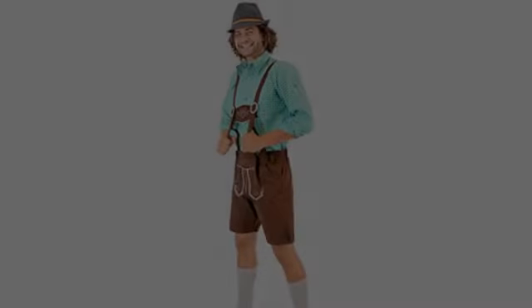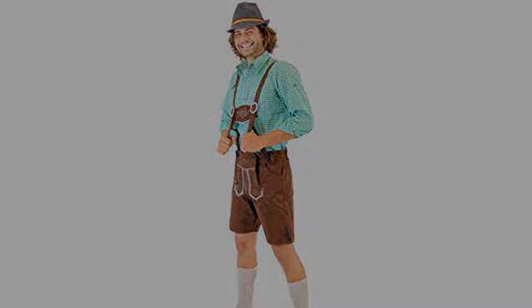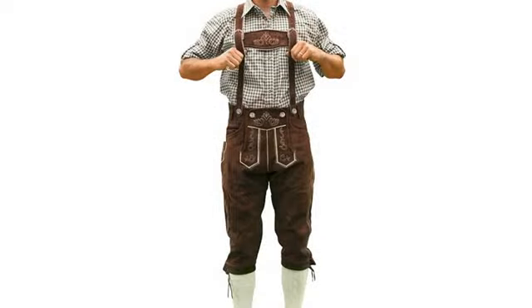My husband wears a size 38 to 40 pant. To err on the side of caution I ordered the 44, the largest available. Unfortunately they would not fit.